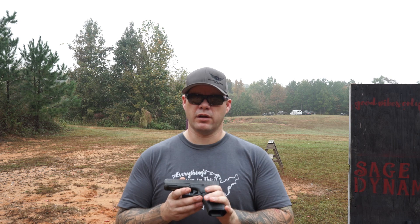Within the 2,000 rounds with the Glock 45, I didn't experience a single issue — mechanically or ammunition-related — which is always nice.